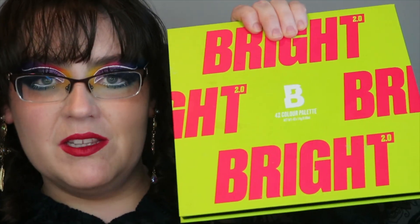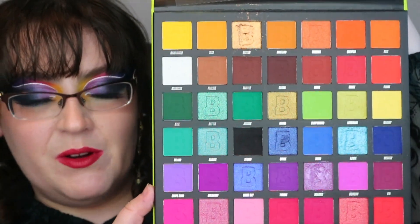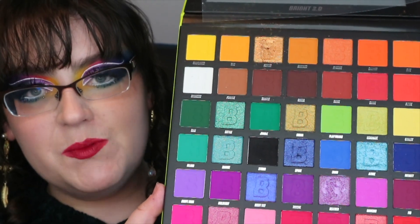Hello, my gorgeous makeup loving friends, how's it going? Welcome back to my channel, or if you're new here, hi, my name is Teresa. I got my gross little paws on the Beauty Bay Brights 2.0 — it is huge, 42 pans of rainbow. Now 100% of the net proceeds during the month of June are going to LGBTYS, which is LGBT Youth Scotland, so a pretty fabulous cause all in all.